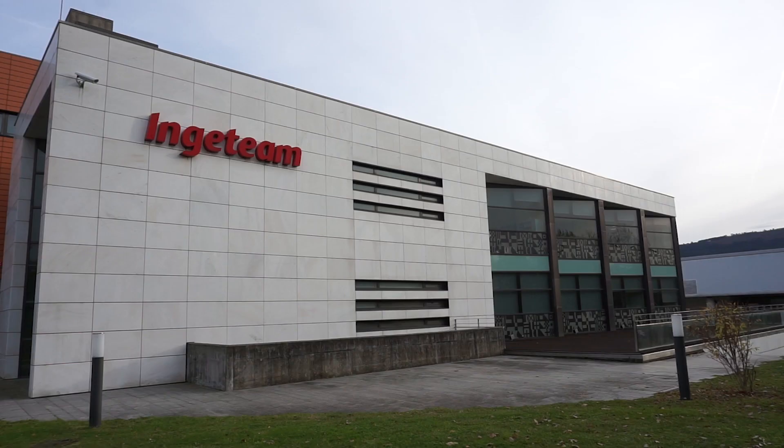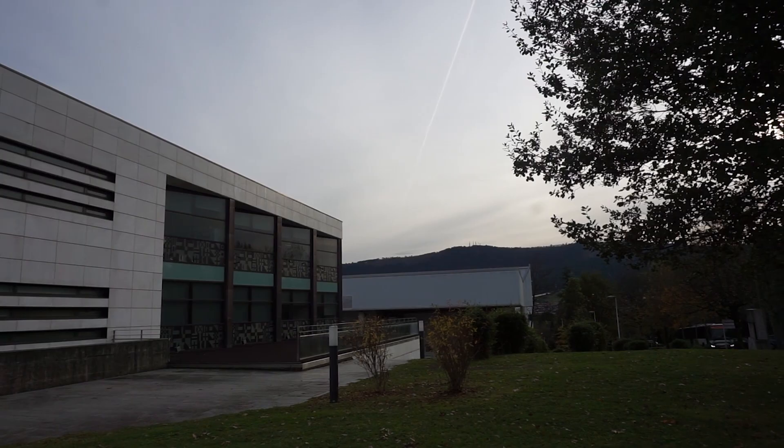The processes are all the same in any manufacturing plant, so we can ensure that the product is the same regardless of where it has been manufactured — in Spain, Brazil, or India.